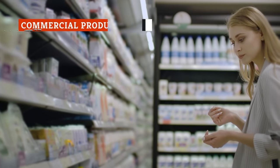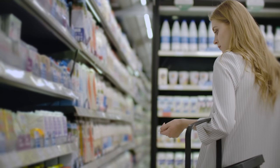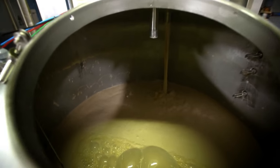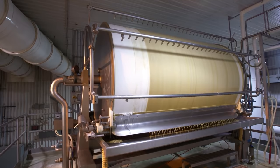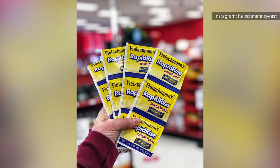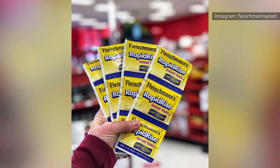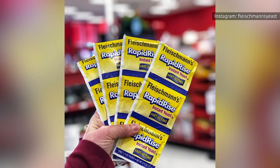Yeast doesn't make its way to your local supermarket without some work. According to Quartz, on a large manufacturing scale, yeast and molasses are mixed together and fed a large amount of sugar to keep it happy and growing. Once that sugar is consumed and fermented, the solid and liquid byproducts are separated, and the yeast is dried out. That dried powder is what we've become accustomed to purchasing in the store, and manufacturers package it in a way that makes it shelf-stable.